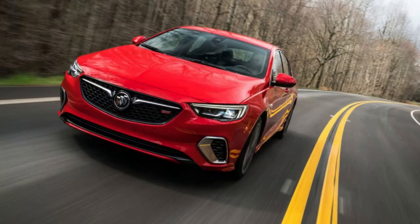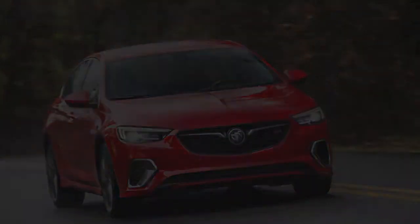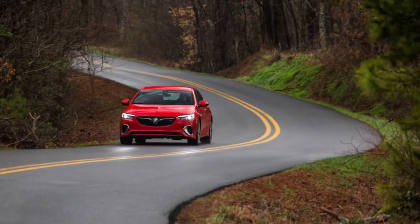Amid our test drive of the 2018 Regal GS, Buick took us to Atlanta Motorsports Park and contracted trick drivers to show us easy-going riders how to complete a J-turn. It's a crisis move, otherwise called a Rockford, in which the auto turns around at full speed, turns 180 degrees and takes off the correct inverse way from where it was going.